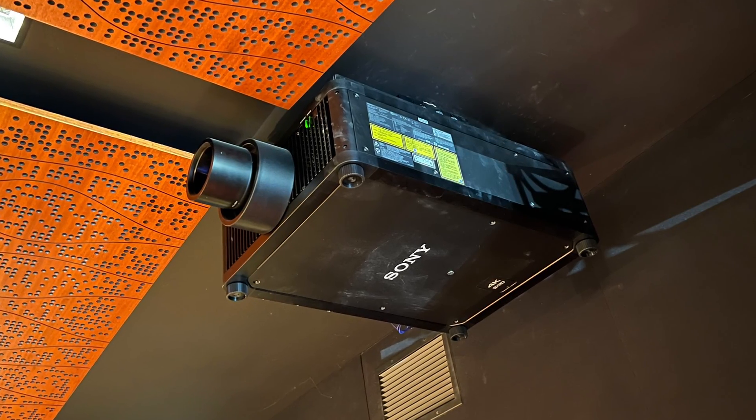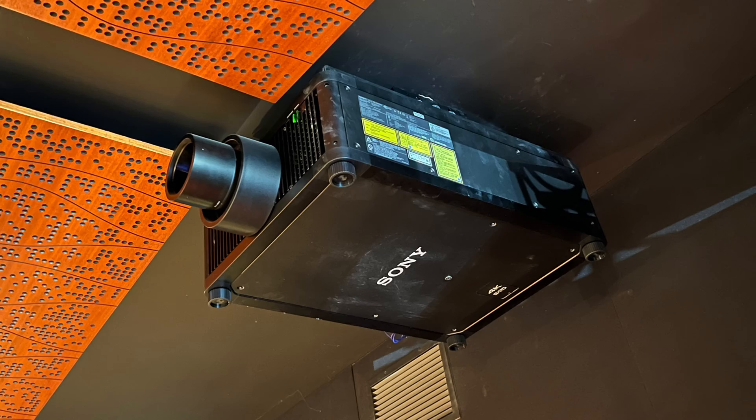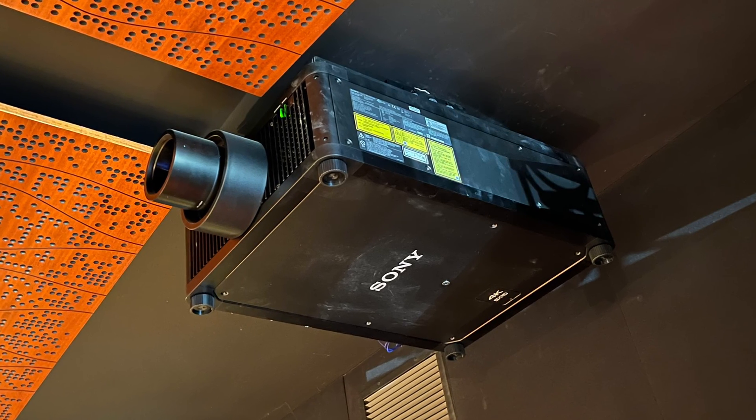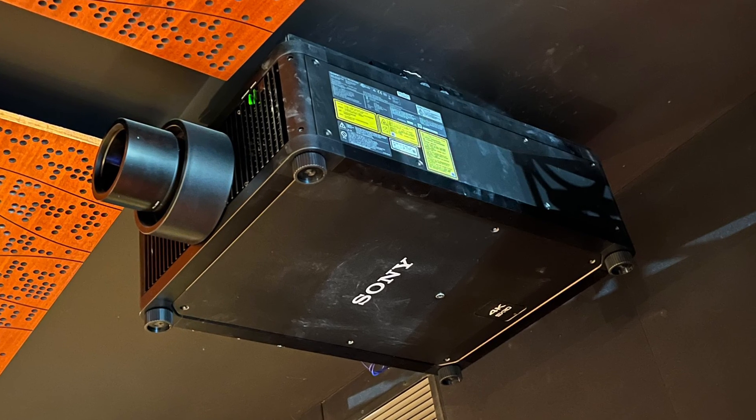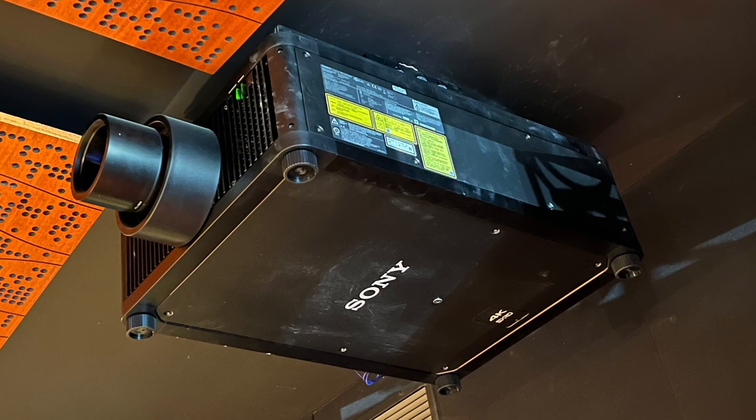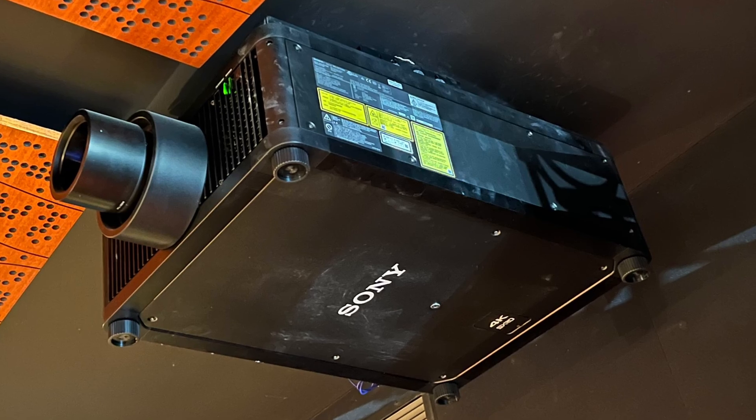The great thing about this projector is not only the 10,000 lumens, but it still remains 10,000 lumens at 100% DCI. This is the result of not using a color filter that usually robs between 30 to 40% of total brightness.